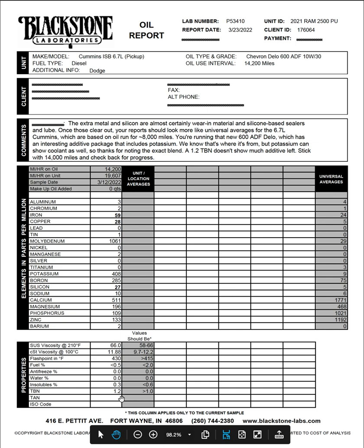Antifreeze: zero. Water: zero. Insolubles: 0.3 (should be less than 0.6, so we're good). TBN: 1.2 — should be greater than 1.0, so I want to touch on this TBN number, it's low.